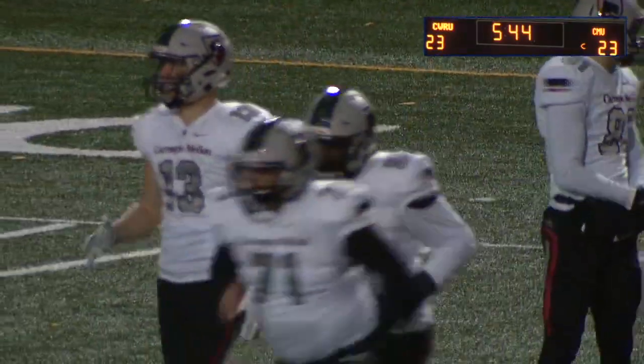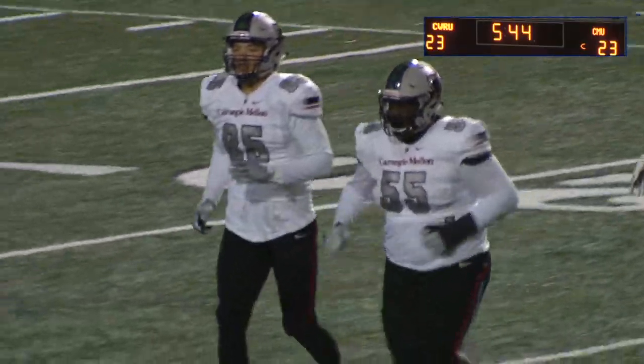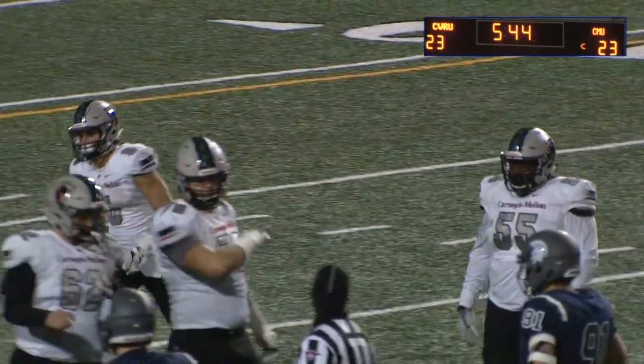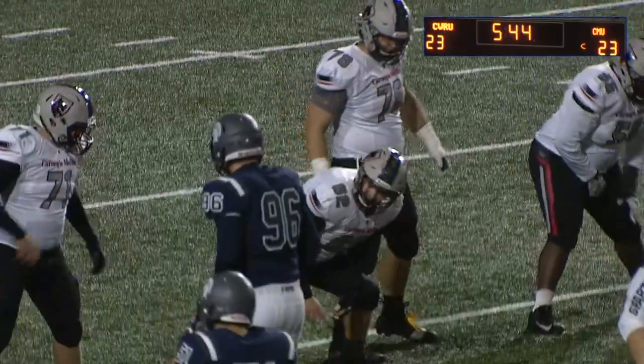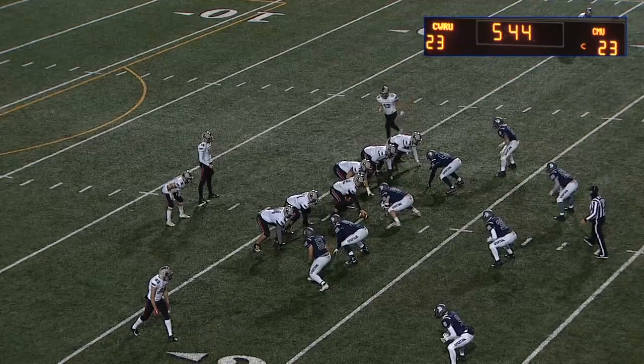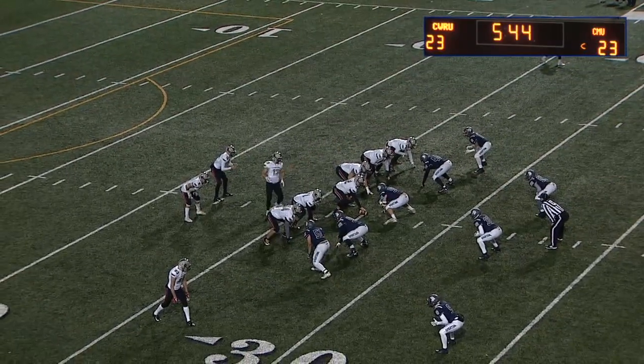You have to think the two sidelines have very different feels right now. If you're Carnegie Mellon, you say: wow, this is exactly where we wanted to be — having the ball, tie game in the fourth quarter. On the opposite side, Case is maybe getting a little nervous. This game should not be this close — they're heavy favorites coming in and here we are.